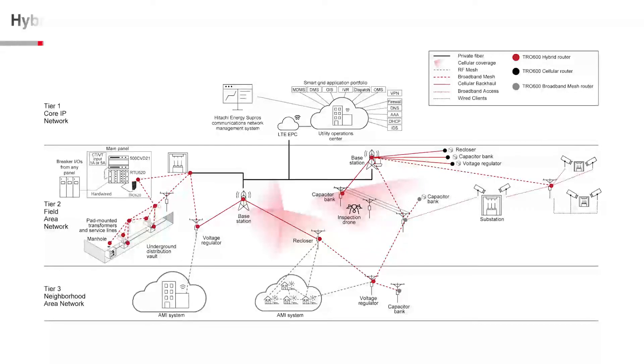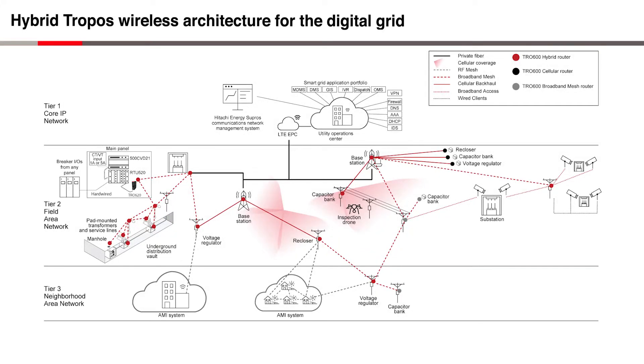Introducing the new hybrid communications architecture from Hitachi Energy. The hybrid communications architecture combines the best of public and private LTE with unique patented Tropos self-healing broadband mesh, all managed through a single NMS. This unique hybrid strategy provides the best-fit communications technology for each application and use case, spanning environments from the dense urban to the ultra-rural.